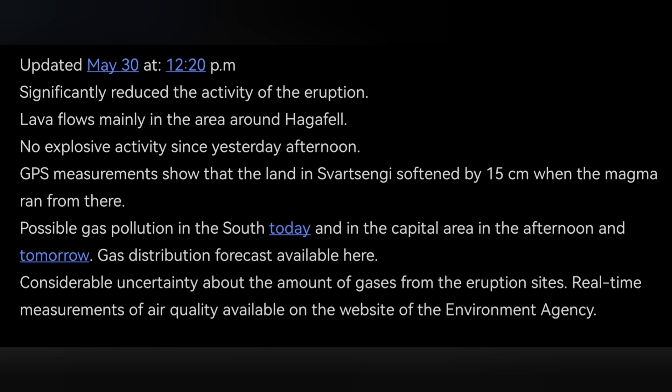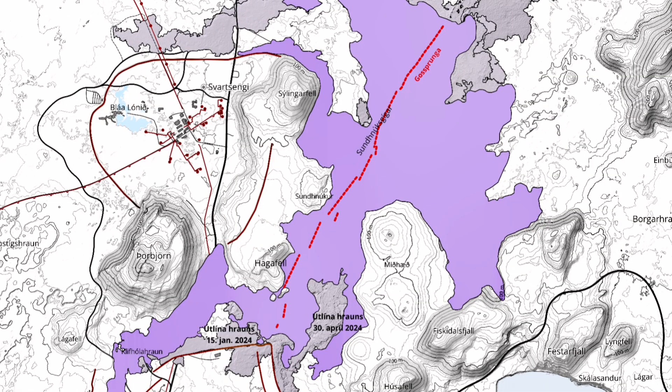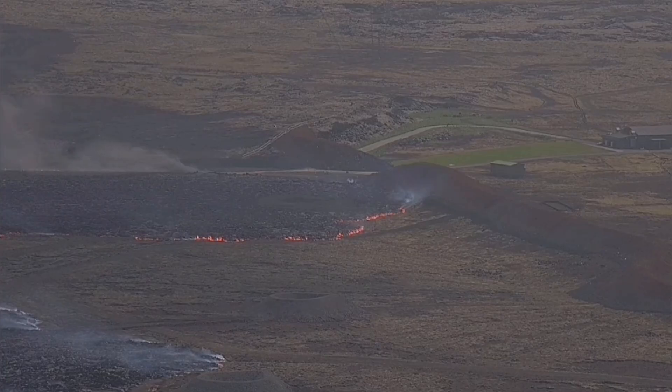The newest map shows the extent of this eruption — it reached the west side this time. Our defenses around the town of Grindavik held back the lava very well. The sections of the rift are visible in the newest map, and as I mentioned in an earlier video, it was not a straight line. The town of Grindavik is safe, though gas pollution still exists as a danger.